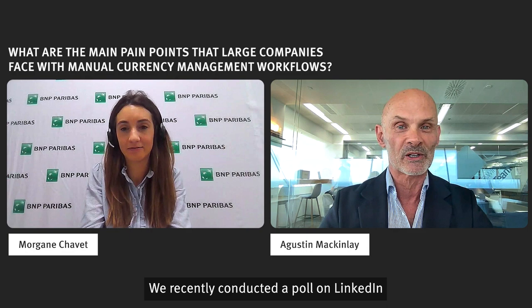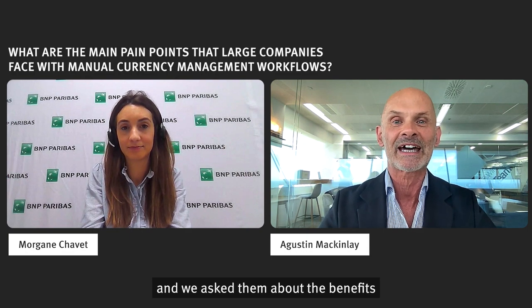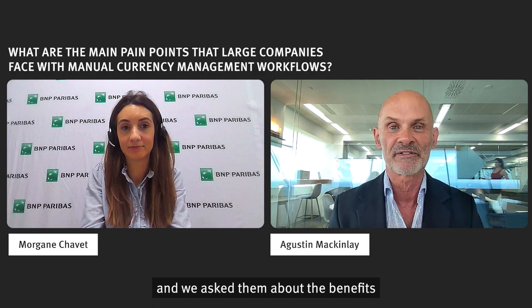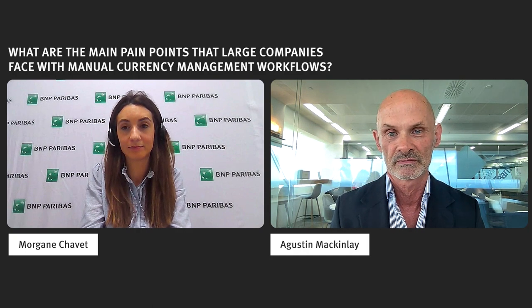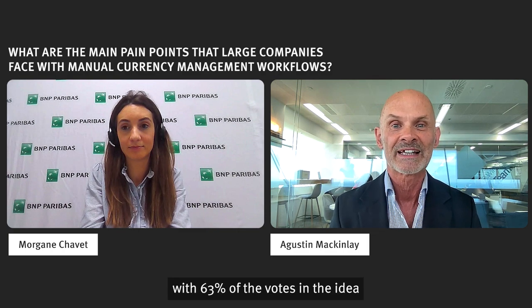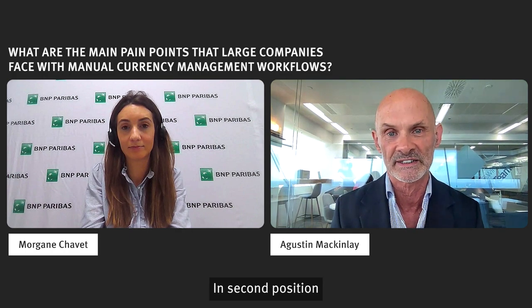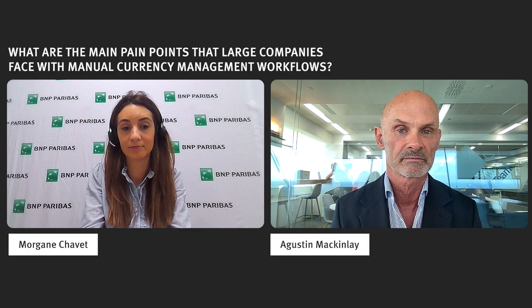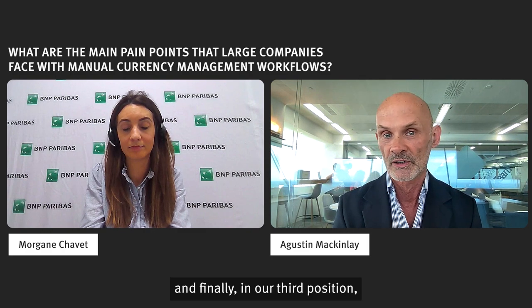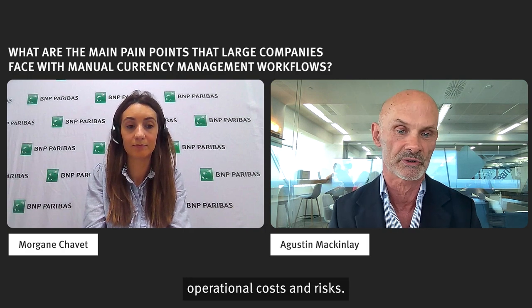We recently conducted a poll on LinkedIn with CFOs, Treasurers, and Currency Managers, and we asked them about the benefits of currency management automation software solutions. Ahead in terms of results with 63% of the votes came the idea of having more time at their disposal to devote to value-adding tasks. In second position, the need to reduce the cost of hedging, and in third position, the advantage of removing operational costs and risks.